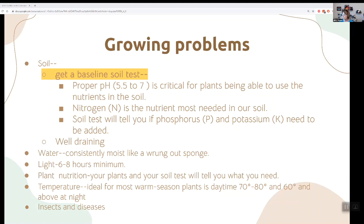Unfortunately, most of the plants we're going to be talking about today really prefer warm nighttime temperatures and we don't have those here, but there are ways to get around it. Some of the other problems, of course, are insects and diseases.